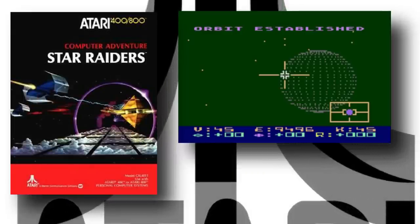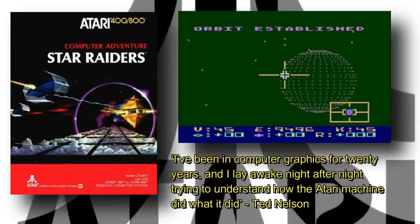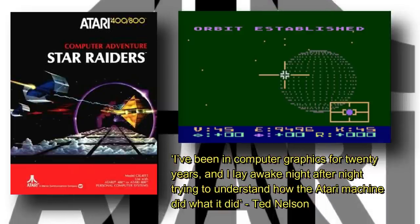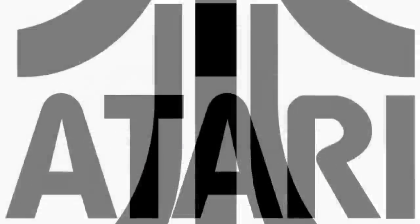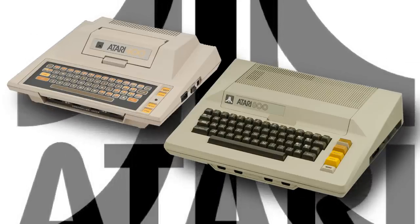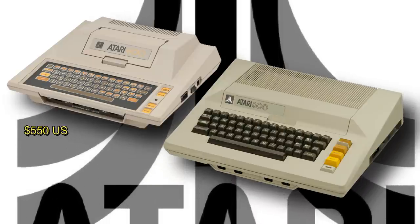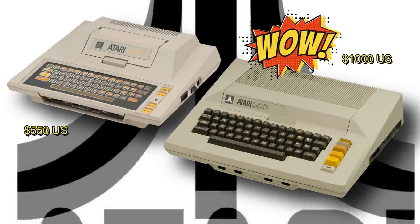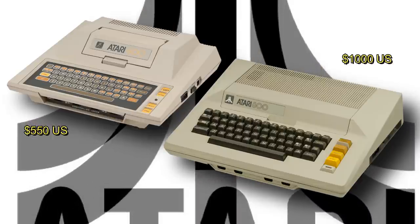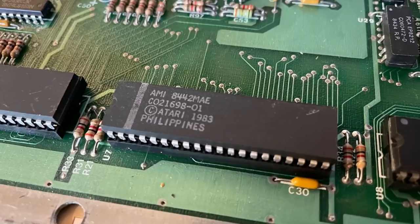Ted Nelson, reviewing Star Raiders for Creative Computing magazine, said: "I've been in computer graphics for 20 years, and I lay awake night after night trying to understand how the Atari machine did what it did." In truth, the Atari 400 and 800 were fantastic machines with incredible specifications, and they were expensive to boot — $550 US for the 400 and a whopping $1,000 for the 800. And this was a problem, because with that kind of retail, you're covering your R&D and manufacturing costs for those lovely custom chips.